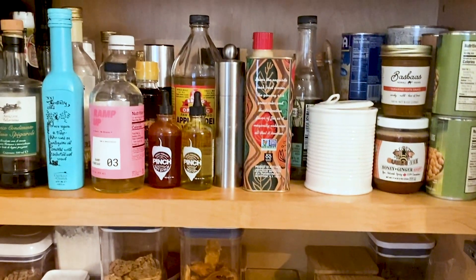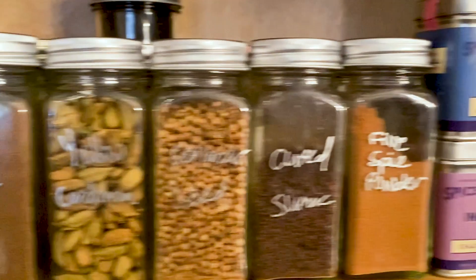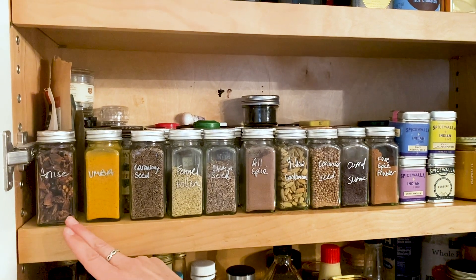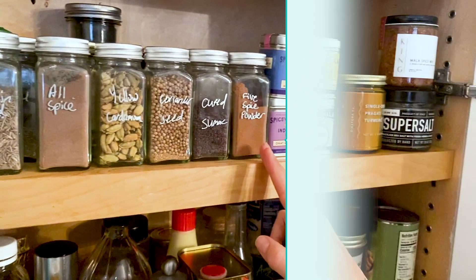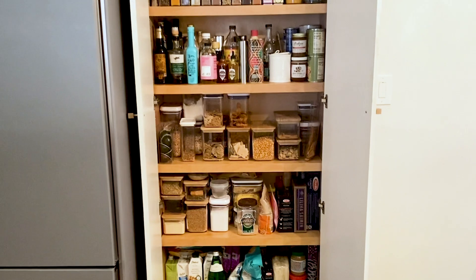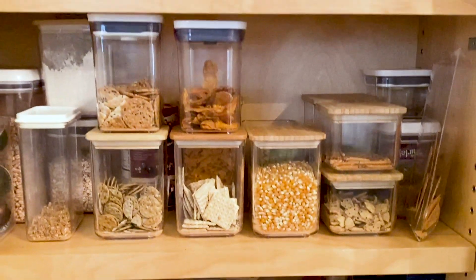We did a few things in our pantry that I think were key: we bought tons of spice jars that are all the same size. Whenever I buy spices, I empty them into these identical jars and use a silver pen to write the name of the spice on the front. It's so much more organized and I get so much more useful space. I did the same for grains, pastas, and snacks — it's just so much easier to find things and use that space much more practically.